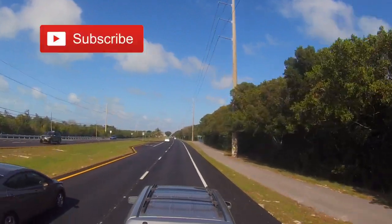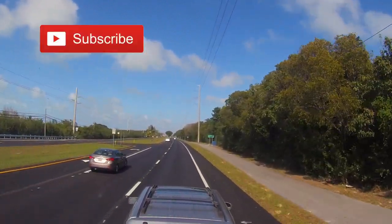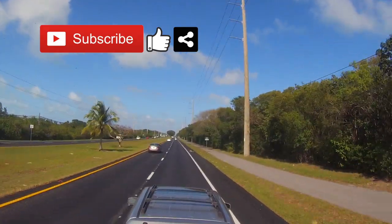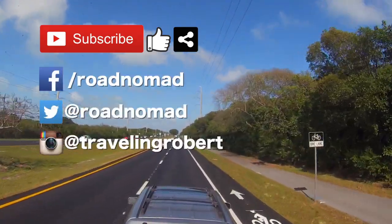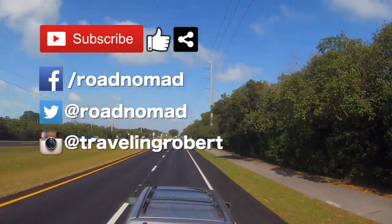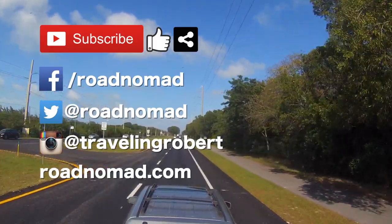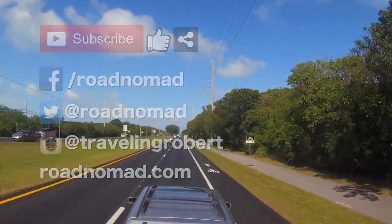That's all, folks. Do remember to subscribe, and if you liked it, give me a thumbs up and share with your friends, and comment below. I'm also on Facebook, Twitter, and Instagram, so follow me there too, and visit the blog at roadnomad.com. Join the mailing list. As always, thank you so much for watching, and see you on the road.